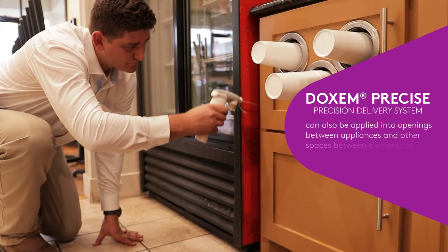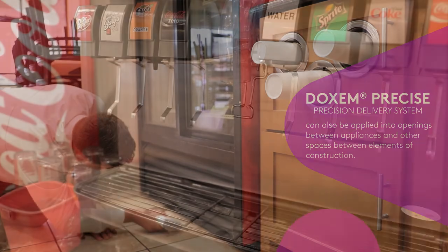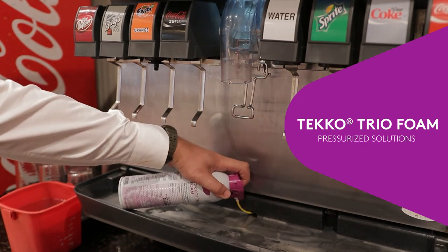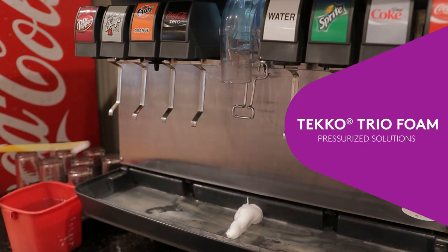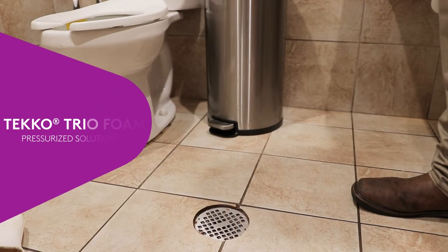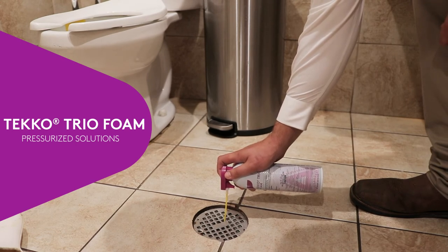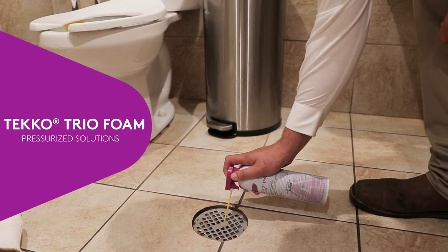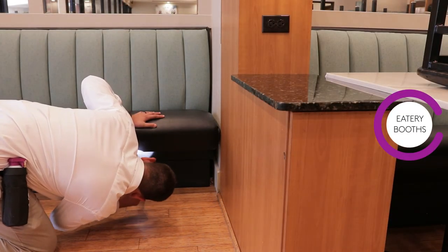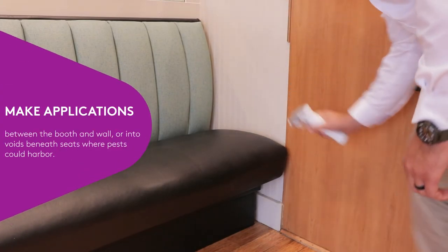Gaps between the sink and countertop can be treated using the Precision Delivery System. Dachshund Precise can also be applied into openings between appliances and other spaces between elements of construction. In areas not appropriate for Dachshund Precise, such as a drink dispenser machine, consider using a product like Teco Trio foam. Bathrooms can also be treated with Dachshund Precise, and CSI's Teco Trio foam is a great option for applications into floor drains to control fly larvae. When treating dining and eatery booths, make applications between the booth and the wall or into void spaces in seats where pests could harbor.